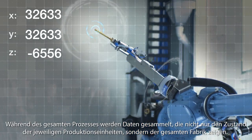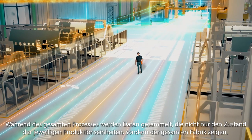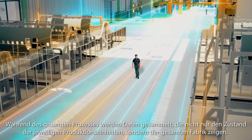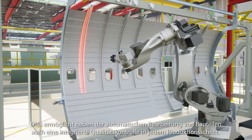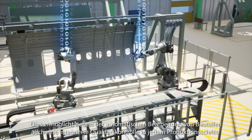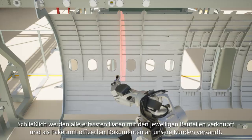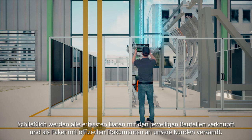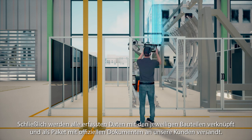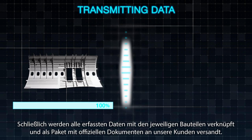Data are collected that show not only the status of respective production units, but the entire factory. In addition to the automatic processing of components, this enables integrated quality control at every production step. Finally, all captured data are linked to the particular components and sent as a package with official documents to our customers.